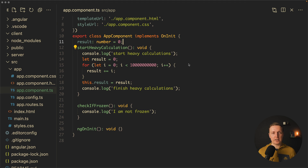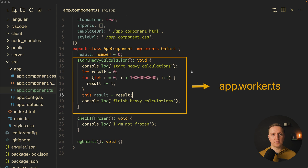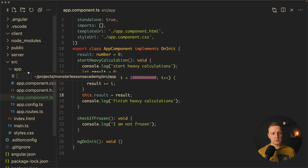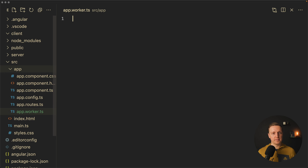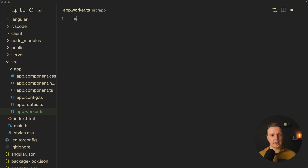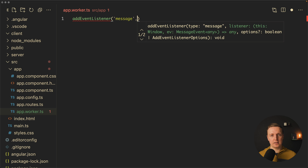Here I have an Angular application, but it doesn't really matter — it will work in plain JavaScript or any front-end framework. I have a function 'startHeavyCalculation' which does a huge loop to calculate a result. Our goal now is to use web workers to move this logic inside a worker. Our first step is to create a worker file: it will be app.worker.ts.